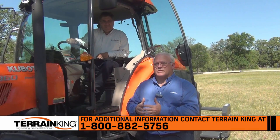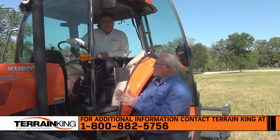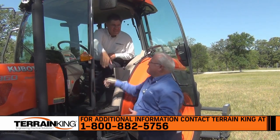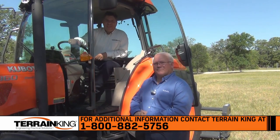This video is meant to reinforce Kubota and Terrain King's marketing alliance. Chuck, I really enjoyed being invited to help you put this video together. Paul, thanks for taking time out of your busy schedule to be with us. Look for this video at TerrainKing.com.